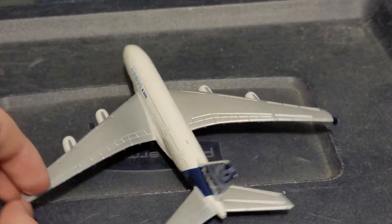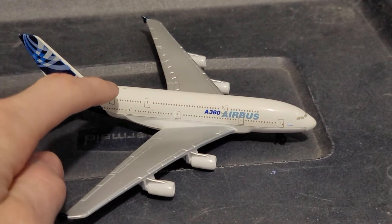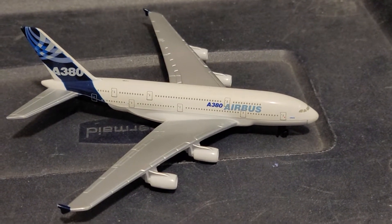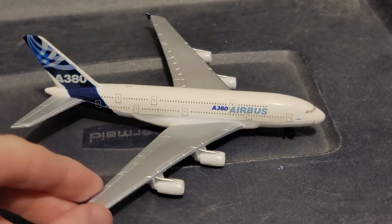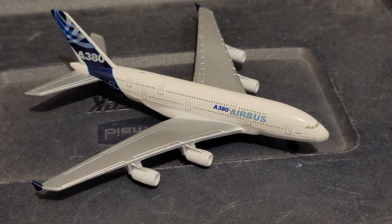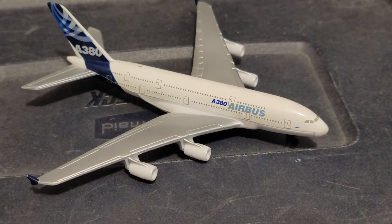Anyway, it's still in good condition — not even a single scratch, even though there are some little paint marks from other planes when they are stored in their container. But still, very nice airplane. This is just a generic Airbus A380; it isn't any particular airline. This is actually the older version of the A380 livery.